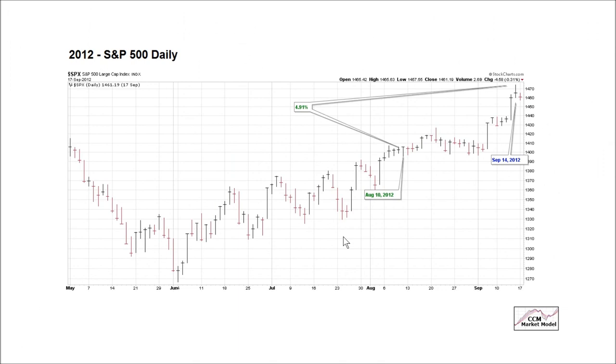Second half of 2012 — this is similar to the recent October low, similar to November 7th. After that, the market rallied an additional 4.91%.